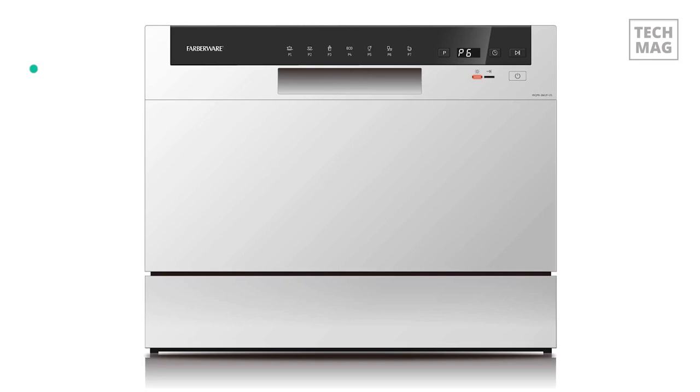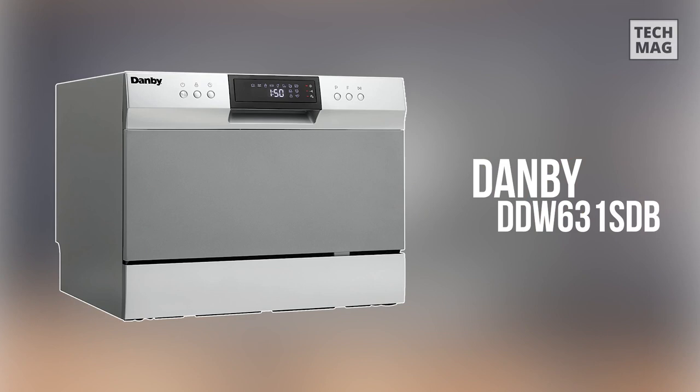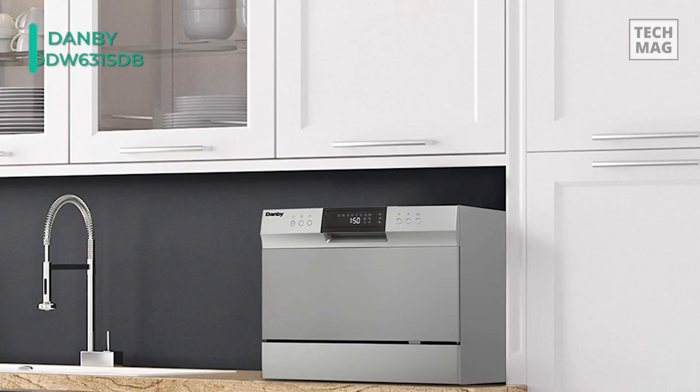Next, meet the all-new Danby DDW-631SDB Countertop Dishwasher. This unit utilizes just 3.1 gallons of water for a normal cycle. It comes with 8 different settings and is easily programmed and monitored via the electronic LED display.